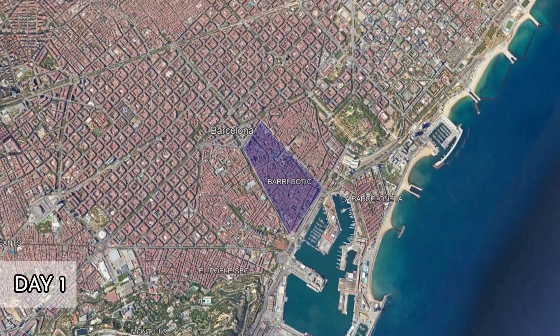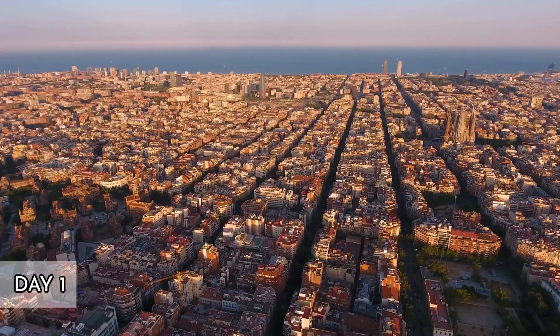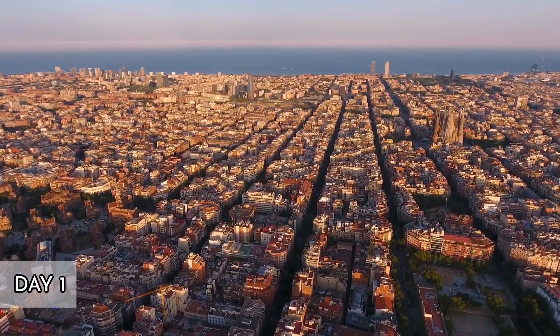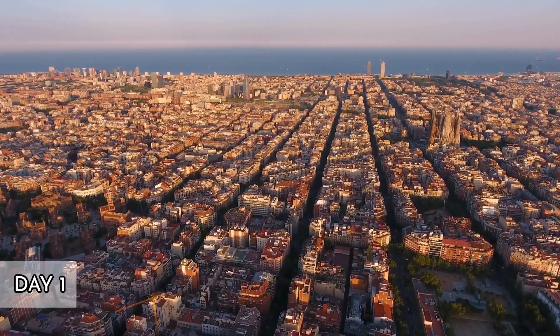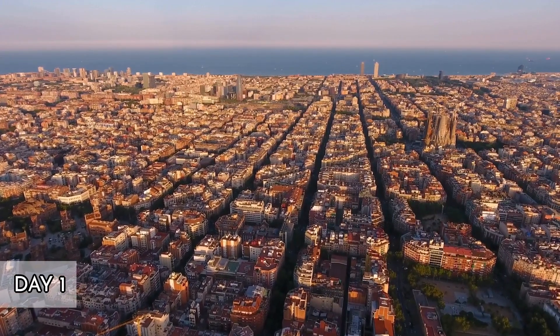Day 1: Gothic Grandeur and Bustling Markets. Morning. Begin your Barcelona itinerary in the Gothic Quarter, Barri Gòtic, the oldest part of the city. This neighborhood is a maze of winding streets and historic buildings.